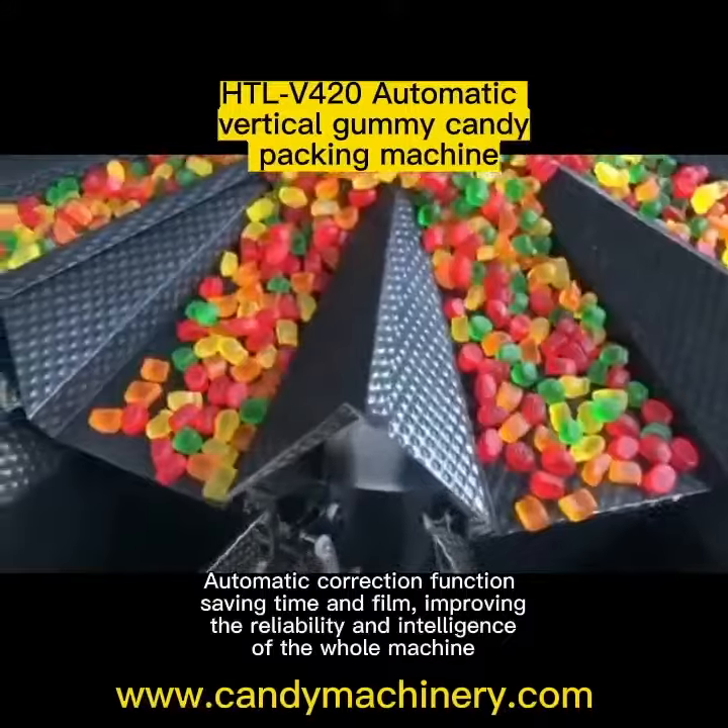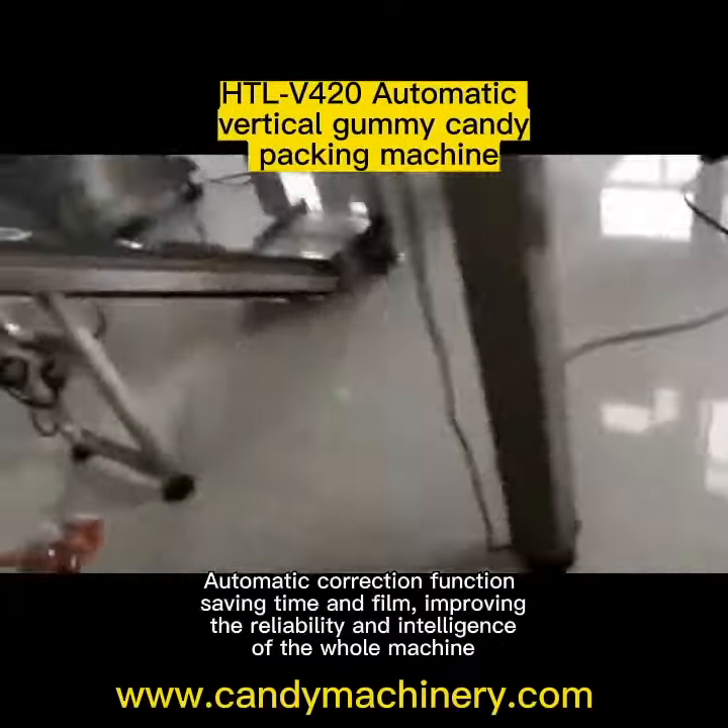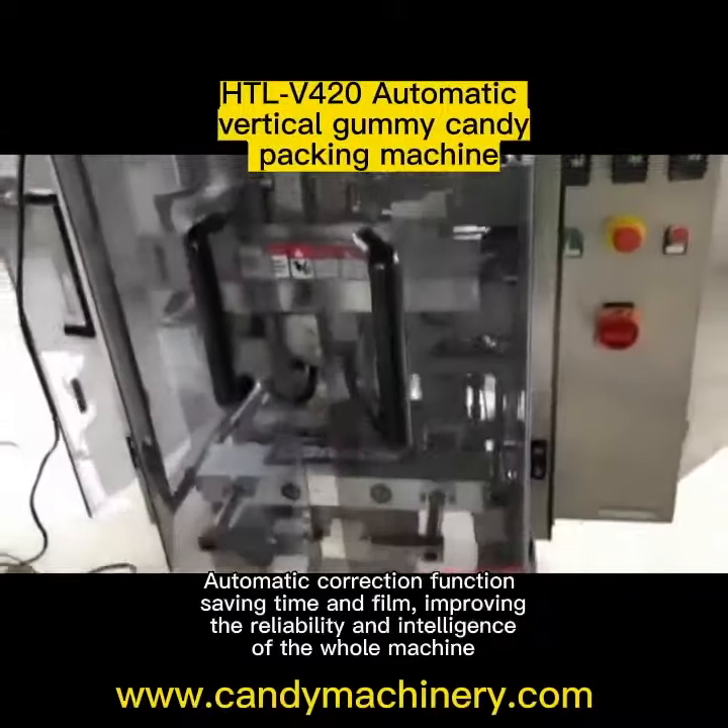Automatic correction function, saving time and fill, improving the reliability and intelligence of the whole machine.